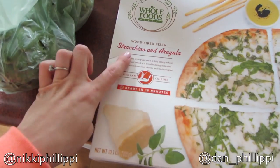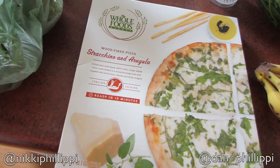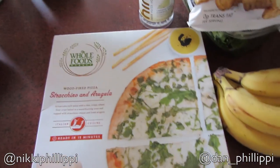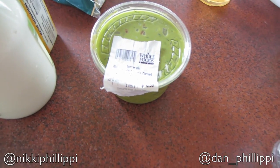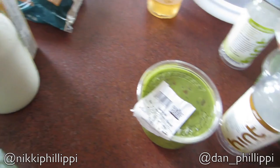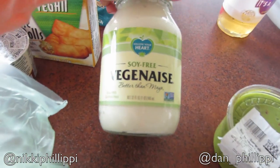So then I got this staccino — I have no idea what kind of cheese that is, so I hope I don't hate it — an arugula wood fired pizza. Yummy sounding. Then I got some guacamole, just out of convenience because it's pre-made and super yummy. I got some more Veganese — this is soy free because I'm pretty sure I figured out that soy breaks me out, especially if I have too much.